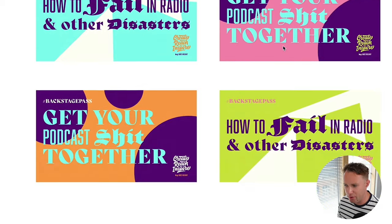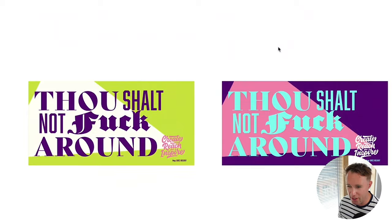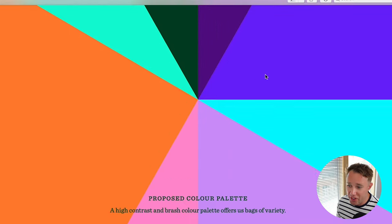Here are some other concepts Mark came back with. The colors are a little more zippy, but we've got some really unusual fonts here that I wasn't keen on. So I said we need to reiterate on those.